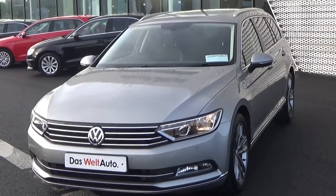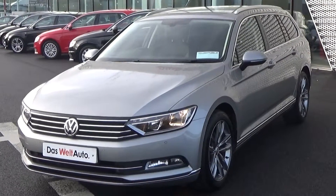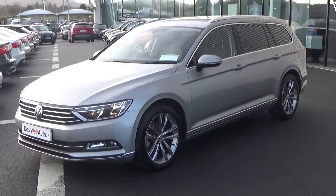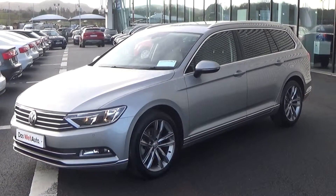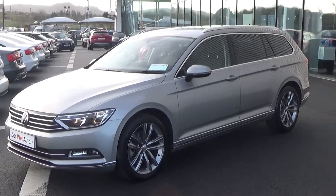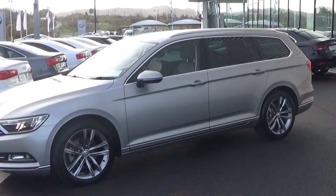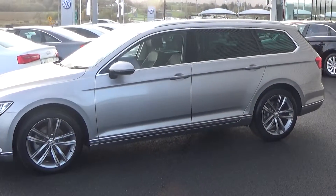Making our way to the side profile, this Volkswagen Passat Estate is sat on 18-inch five twin-spoke alloys. Colour-coded electric heated wing mirrors with LED indicators built in, again for additional safety. We also have the tinted privacy glass to the rear together with your chrome roof rails and that beautiful chrome trim finish around your windows.